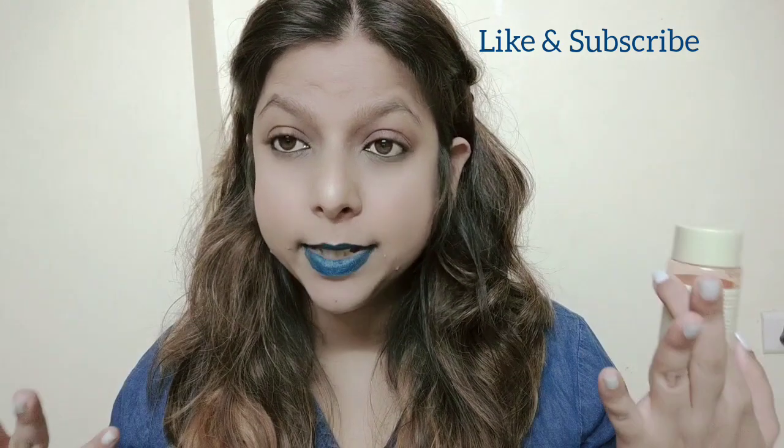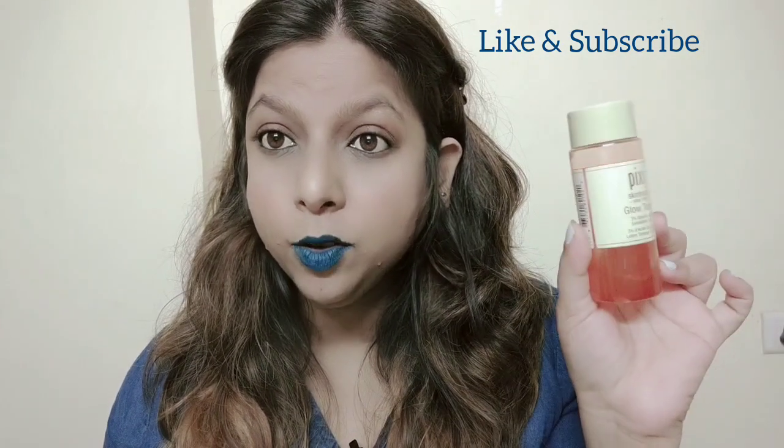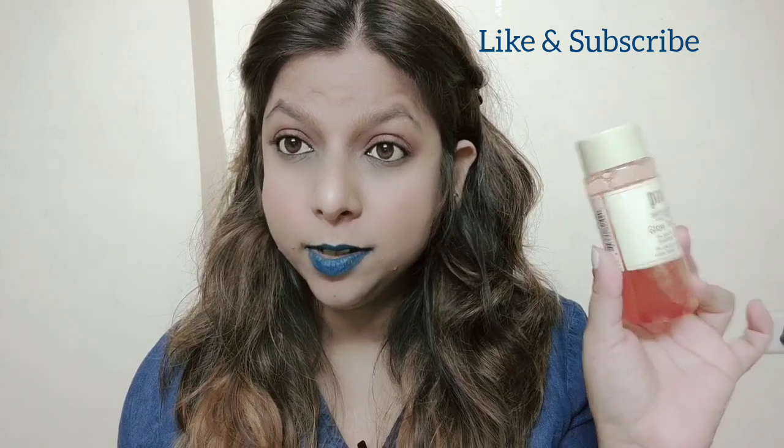It really exfoliates my skin and makes my skin nice, soft and supple. This works well for all skin types, but I think it will work especially well for oily to combination skin. So this was the Pixi Glow Tonic with 5% glycolic acid.